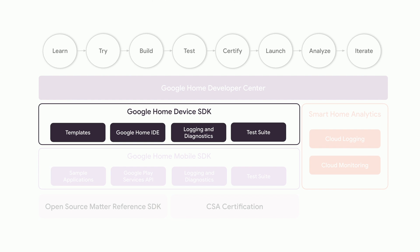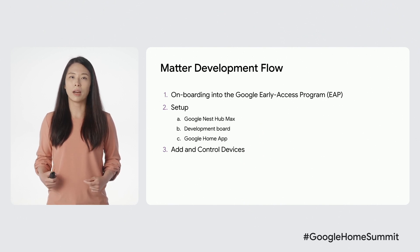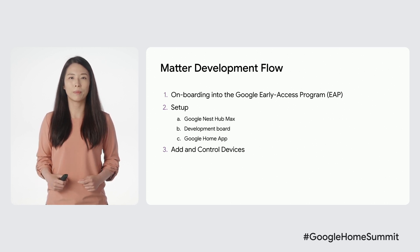Thank you, Marco, for sharing a preview of the Developer Center. In addition to the Developer Center, we are delivering a Google Home device SDK to embedded developers to accelerate their Matter development with Google Home. The SDK complements the open source reference implementation of Matter in GitHub. We are currently working with early access partners to get feedback and make sure it's amazing before sharing it with all of you. Please reach out to your Google representative or silicon vendor partner if you are interested in helping us by participating in our early access program. Once you join the EAP, you will get started by setting up hardware, including Google Nest Hub Max, a development board, and the Google Home app.